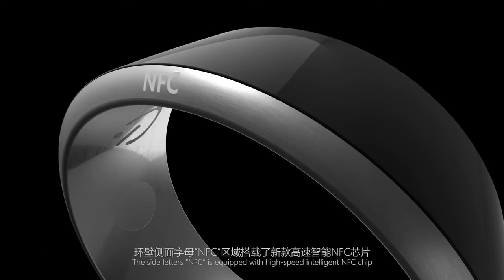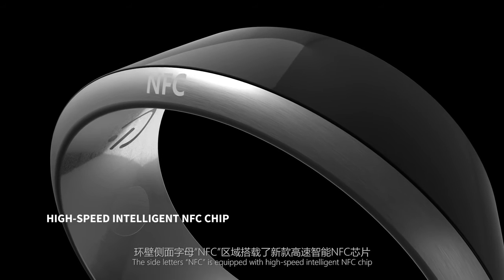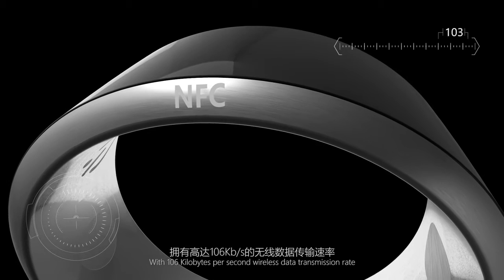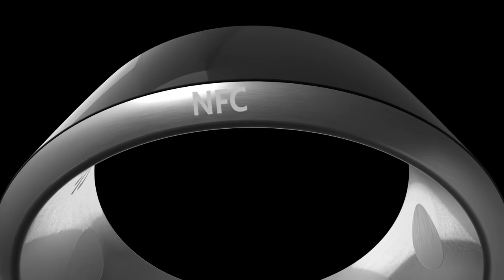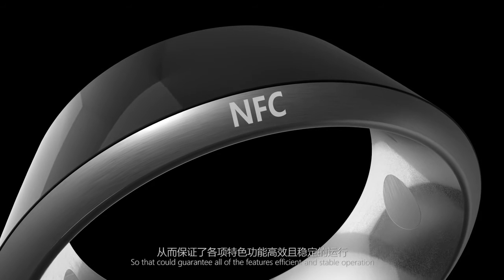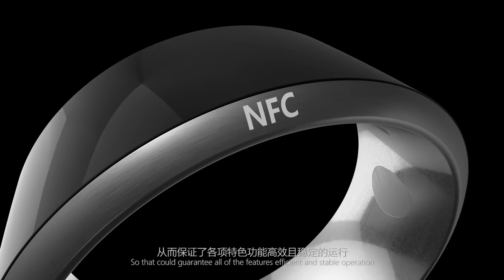The Side Letters NFC is equipped with a high-speed intelligent NFC chip with 106 kilobytes per second wireless data transmission rate and 100,000 write cycles durability, so that it can guarantee all features' efficient and stable operation.